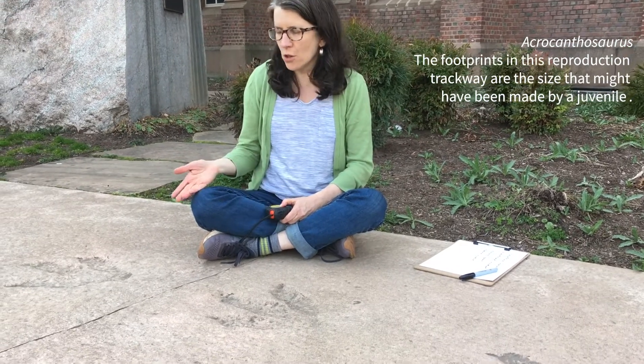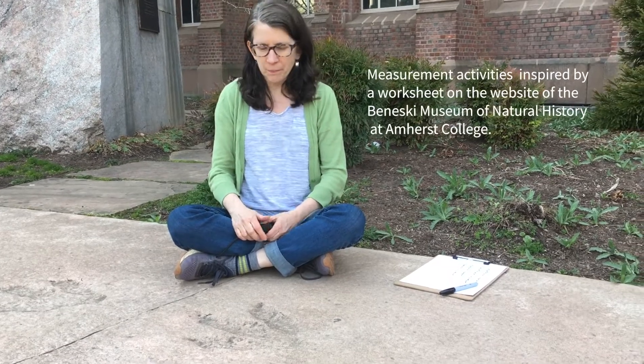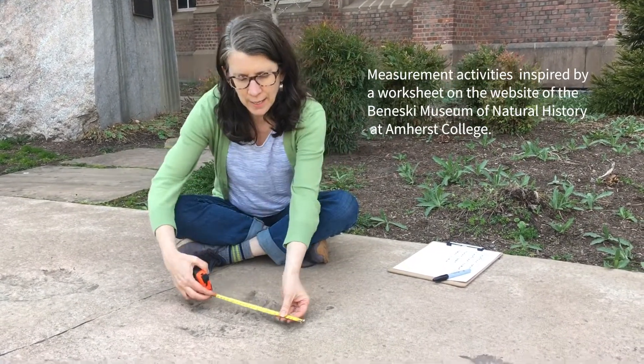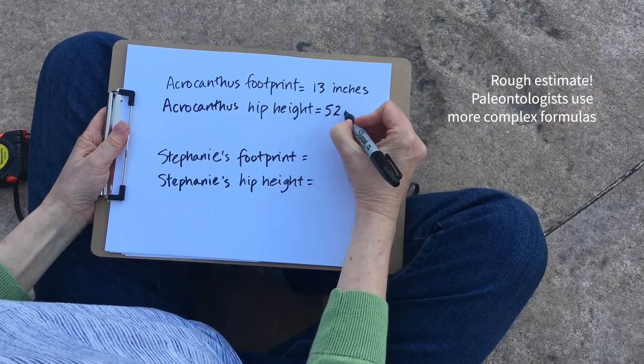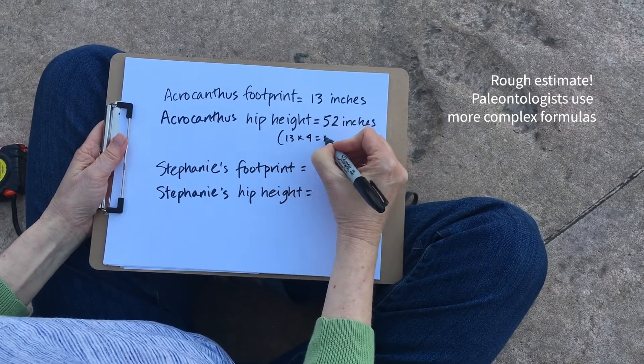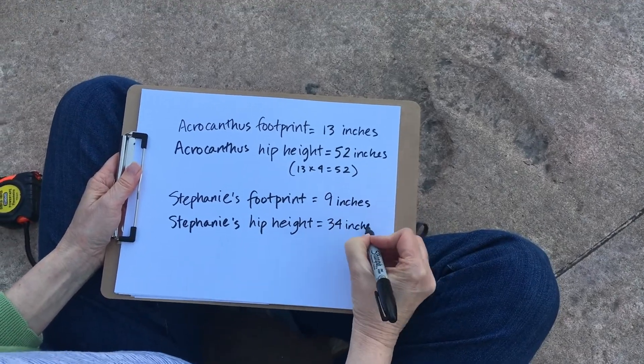Hey older kids, stay tuned — Stephanie will tell you about a measurement activity after this. Have fun, everyone! Here in the Cretaceous Garden, we have a reproduction of a trackway that shows dinosaur footprints probably made by a dinosaur called Acrocanthosaurus. I want to use this to show you how you can think like a paleontologist and learn from dinosaur footprints. First, let's measure the length of the footprint — about 13 inches. If you multiply that by 4, you'll get the hip height of the dinosaur. You can measure your own foot length and hip height and compare that to the size of the dinosaur whose footprints you created.